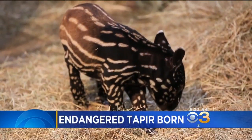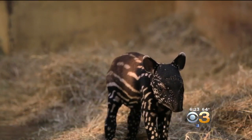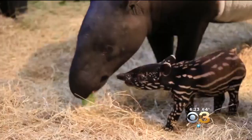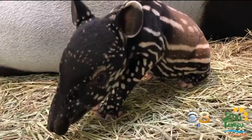Christmas came early at a zoo in Florida. A new bundle of joy just arrived — take a look at this adorable little girl. She's an endangered Malayan tapir just born on Monday at the zoo in Tampa. There are less than 50 of her kind left in the U.S., and that's why zookeepers are so excited. They say the calf could actually help save her species.